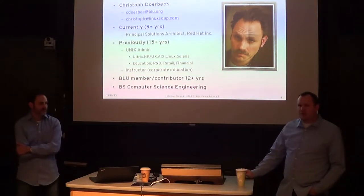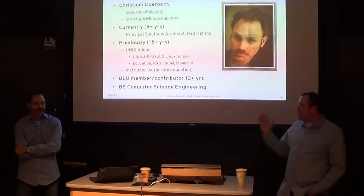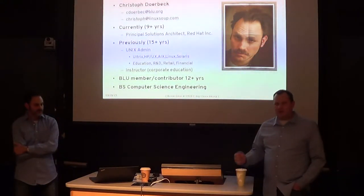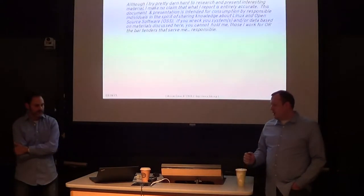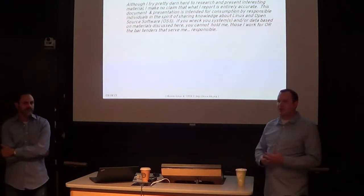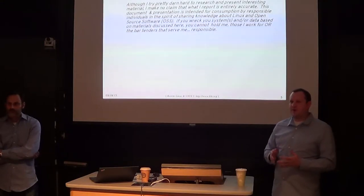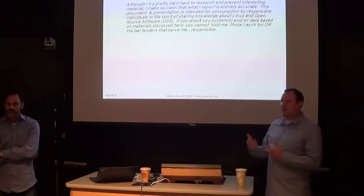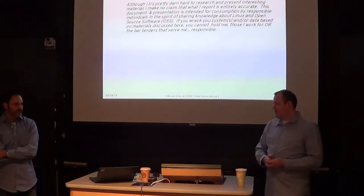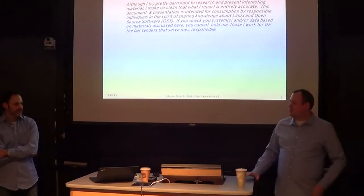My expertise is actually within OpenStack — I'm considered one of Red Hat's global subject matter experts. Part of what we're going to talk about today is Docker, Atomic, Kubernetes, and a project I worked on called Project Kala, which is about provisioning OpenStack using Atomic, Kubernetes, and Docker. We'll get to that towards the end.